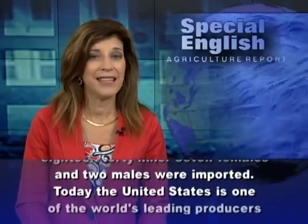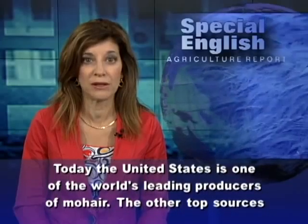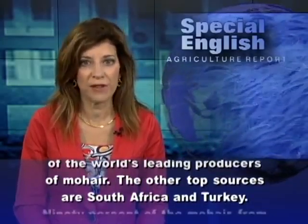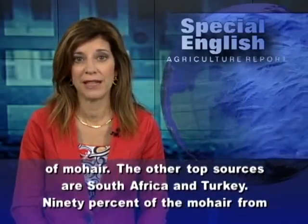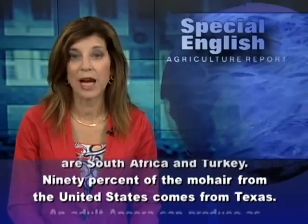Today, the United States is one of the world's leading producers of mohair. The other top sources are South Africa and Turkey. Ninety percent of the mohair from the United States comes from Texas.